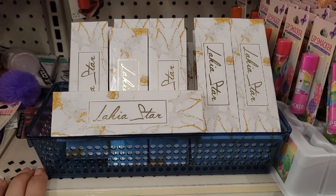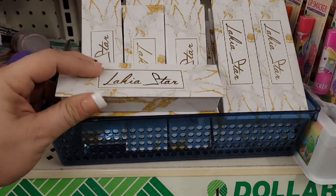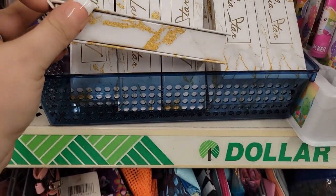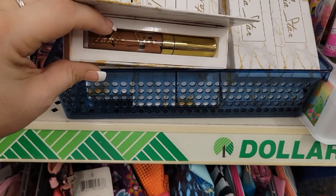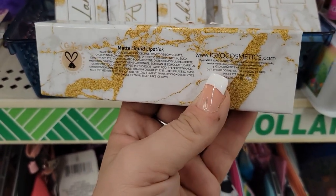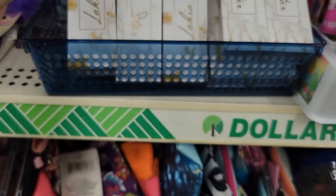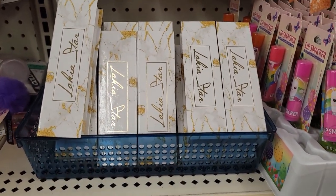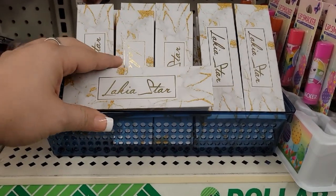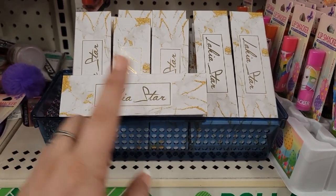Wow, I am so shocked right now. I've never actually found these at all and I can't believe I'm actually finding the Laquita Star. I'm sure you just have to move things around because it's probably been sitting — that's why the spaces are there. I'm still going to pick up a couple and try them out. They are IGX Cosmetics Matte Liquid Lipstick and they have a ton here guys — don't give up. Christmas is coming, they're putting out stuff so you can make great Christmas baskets. Definitely check out your Dollar Tree and look in all the areas.